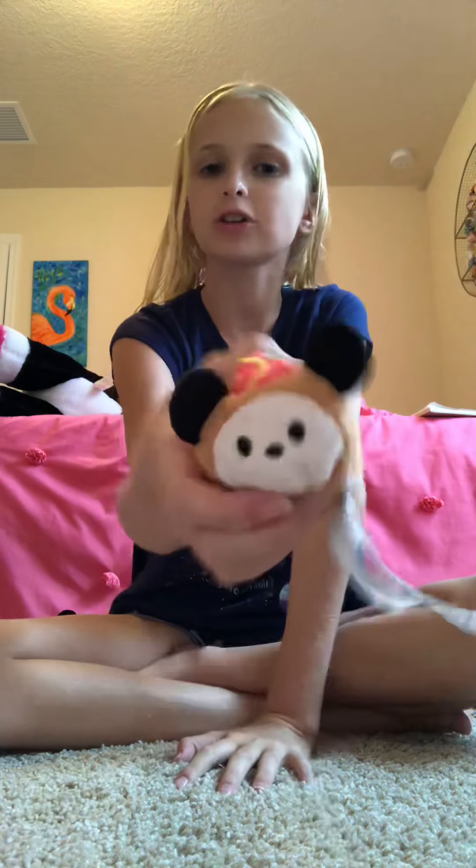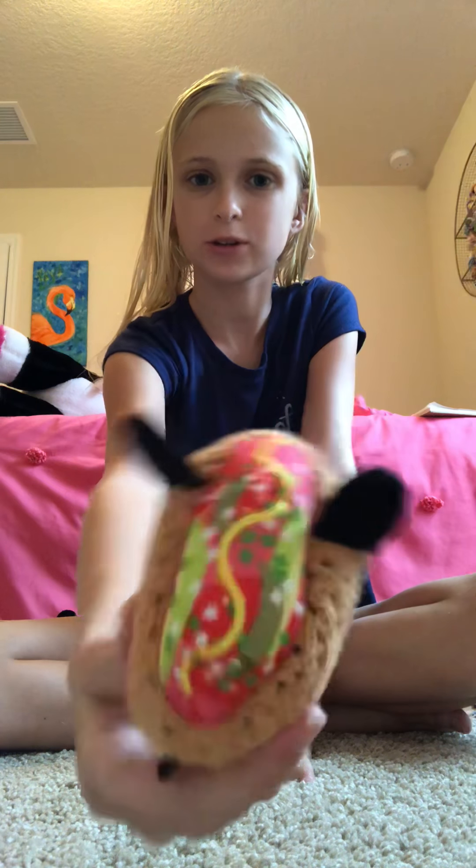This is the Chicago Hot Dog Mickey. He is so adorable — makes you hungry, right?